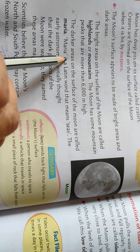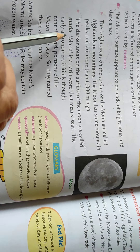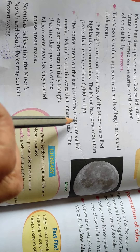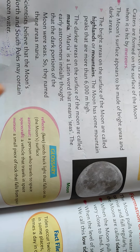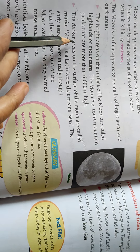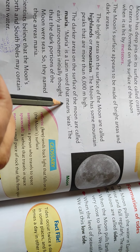The darker areas on the surface of the moon are called maria. So the moon has both bright areas and dark areas — two kinds of surfaces. Maria is a Latin word that means seas.